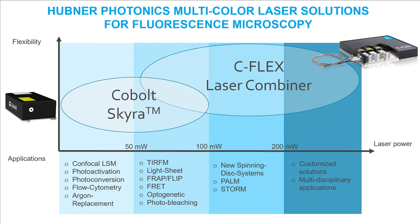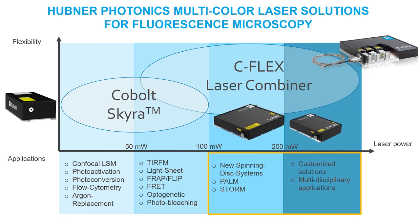In addition, the C-Flex scores especially at higher laser powers and is particularly suitable for extended, high-performance spinning disk systems or applications such as PALM and STORM. And of course, the C-Flex offers a lot of scope for customizations, where for example special fiber exit solutions are required.